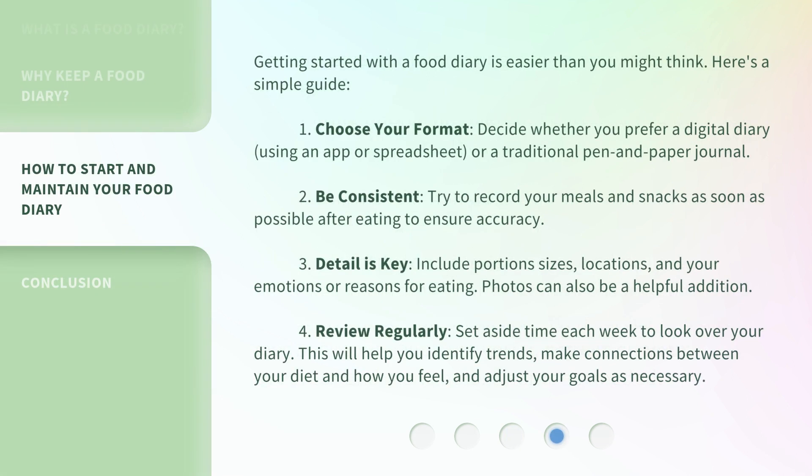Getting started with a food diary is easier than you might think. Here's a simple guide. 1. Choose your format: decide whether you prefer a digital diary using an app or spreadsheet, or a traditional pen and paper journal.